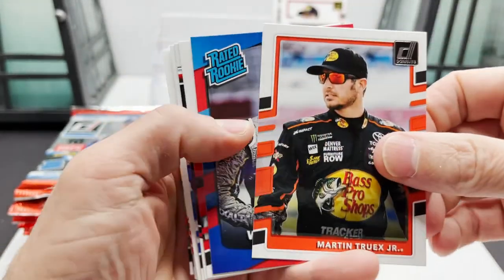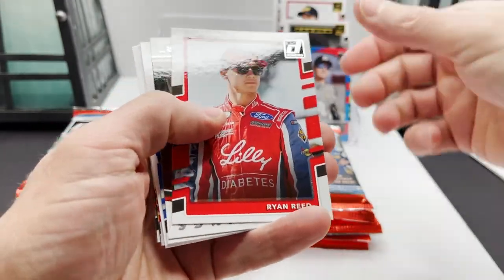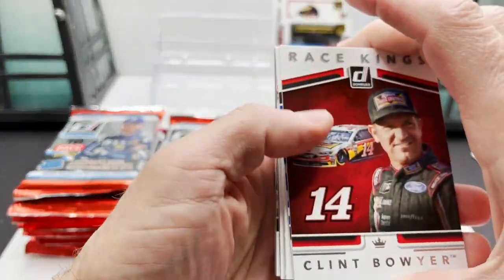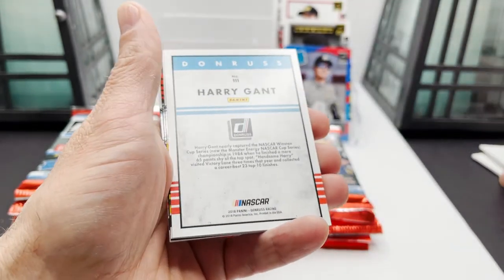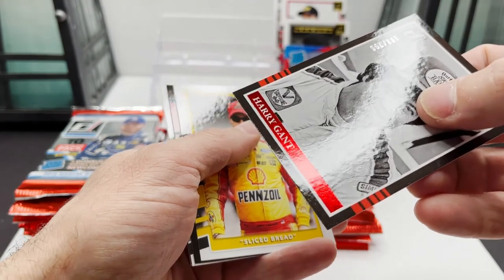Next pack: got Mark Martin, Truex Jr., William Byron Rated Rookie, Ryan Reed, Clint Bauer Race Kings, Danica Patrick — there's a filler. Harry Gant turned around — out of $2.99.